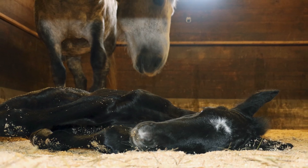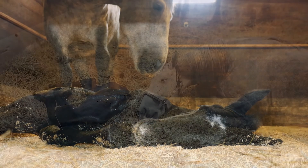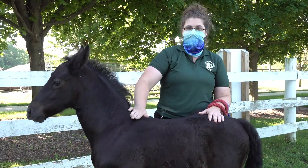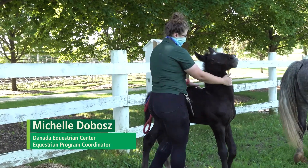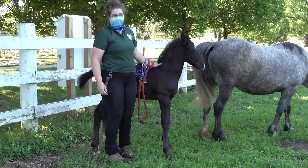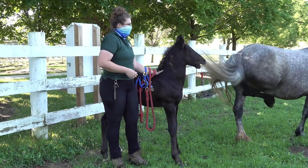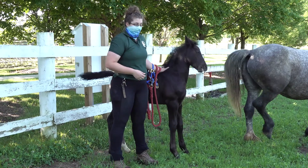Duke was born on Memorial Day, so he's just over a month old right now. When he was born, he was 122 pounds. At his wither — which is this spot right here, kind of at the base of his mane, top of his shoulder — you measure from the ground to this spot. He was 42 inches at birth. Right now, he's at 45 inches and 240 pounds, so he is growing quite quickly.